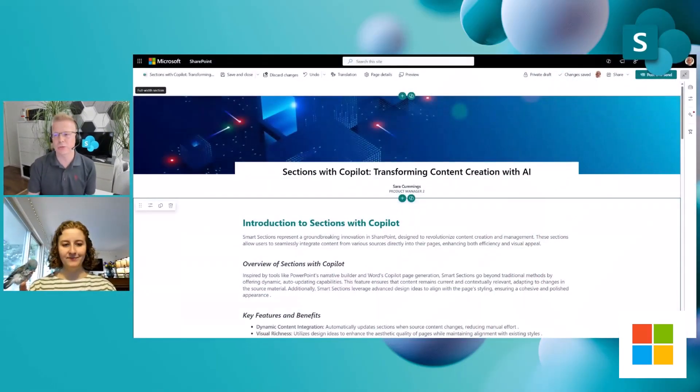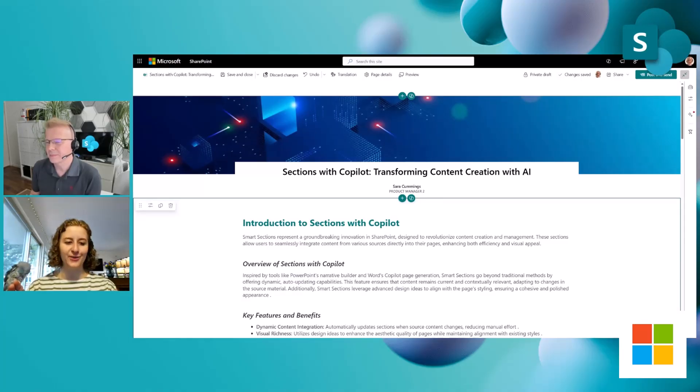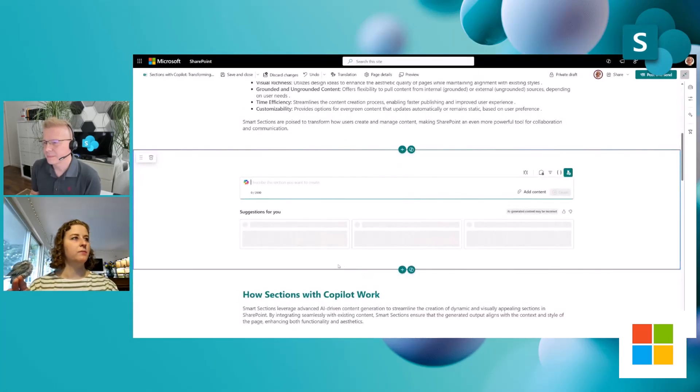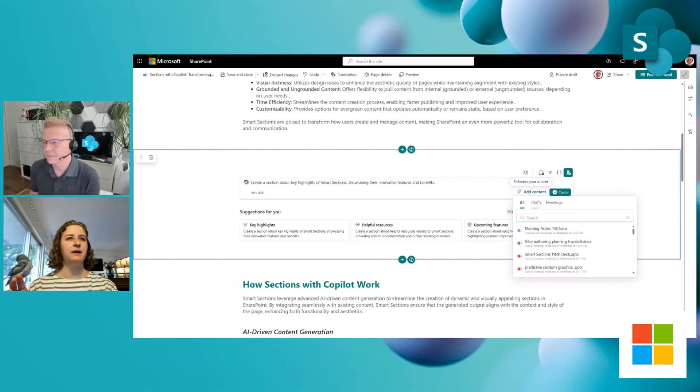Let's jump into the demo because it's easy to understand how smart it is and how it actually works. Right now I'm on a page that I've written about sections and Copilot, actually using the page-level authoring Copilot. It has most of what I want, but I'm going to try to add more content. I'm going to go to add a section with Copilot — and I get this box that opens up, immediately offering me a prompt to describe a section I'd like to create. Smart sections has also gone ahead and offered some different suggestions on what I could make the section about.